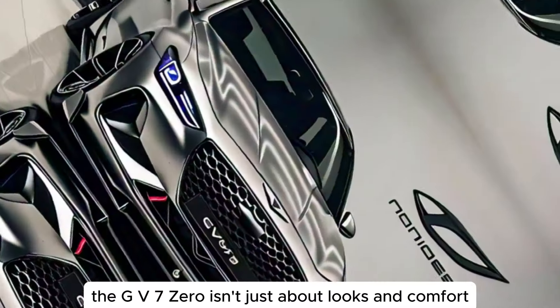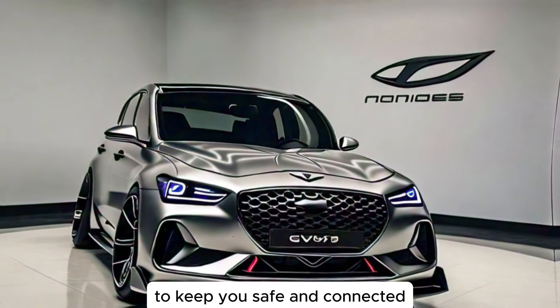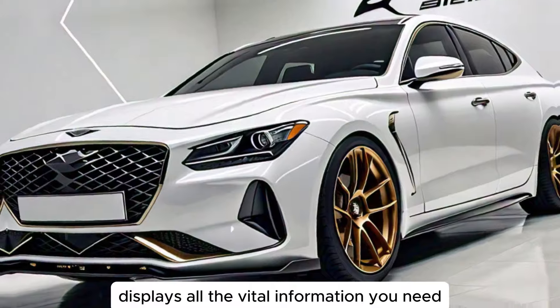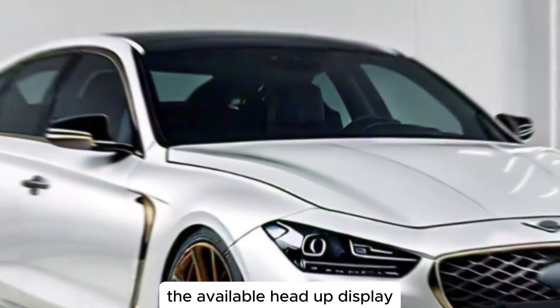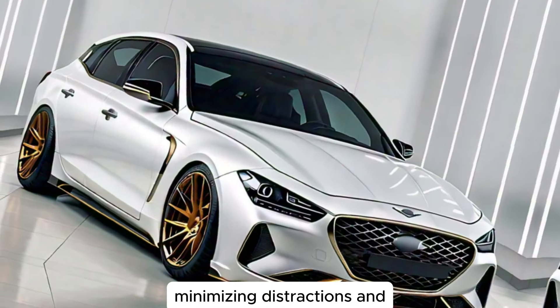The GV70 isn't just about looks and comfort — it's packed with cutting-edge technology to keep you safe and connected. The high-resolution digital instrument cluster displays all the vital information you need in a clear and concise way. The available head-up display projects essential driving data onto the windshield, minimizing distractions.